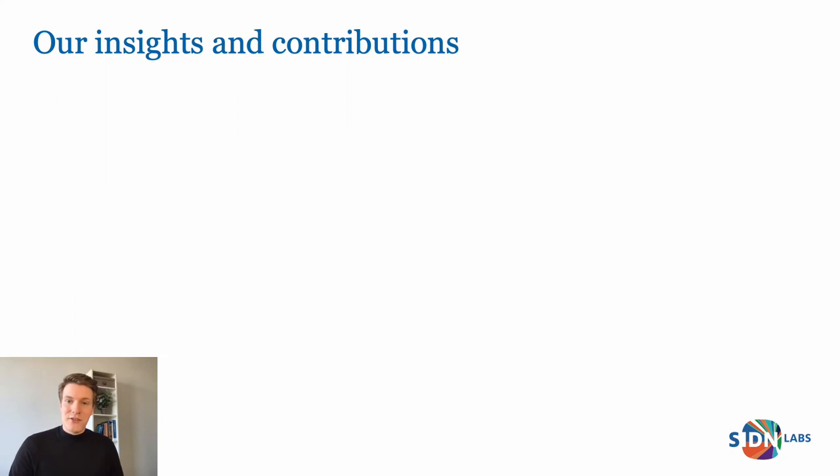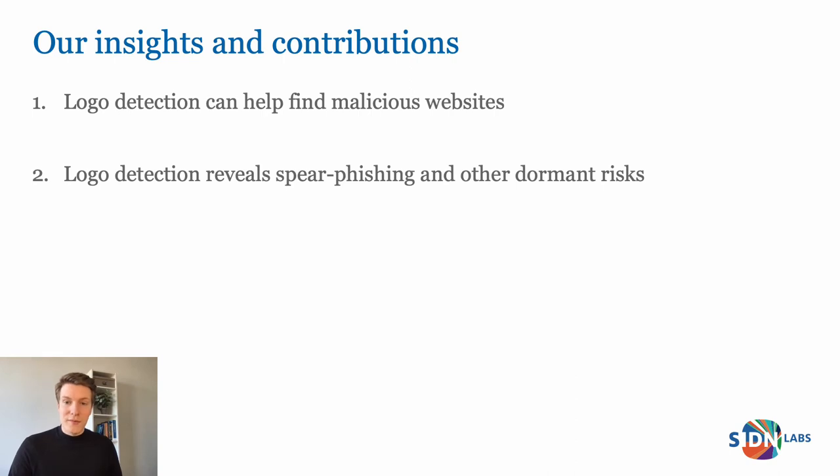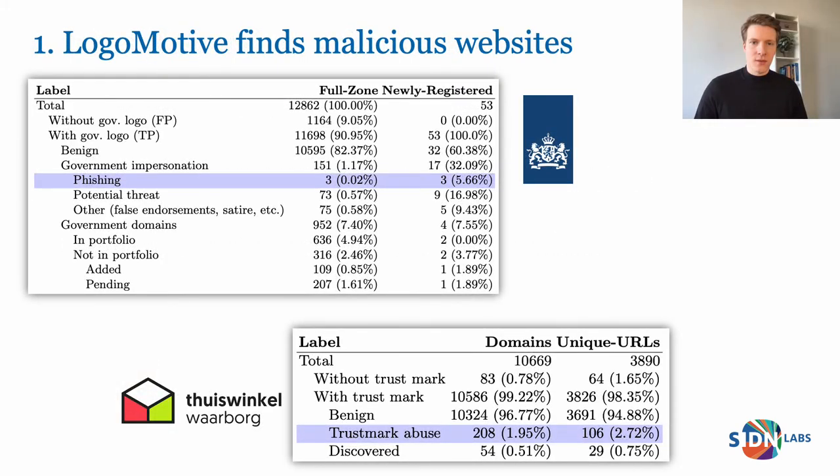We can summarize the findings of our research in three insights. Our first contribution is that logo detection can help us find malicious websites from a new perspective. In the first crawl of the entire .nl zone, Logomotive found three phishing websites that abused the government's logo, and 208 domain names with a webshop that showed the certified Trustmark while they're not authorized to.